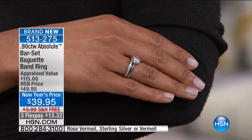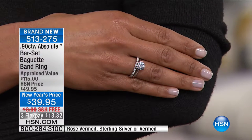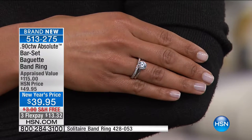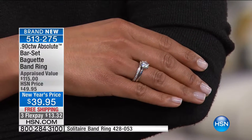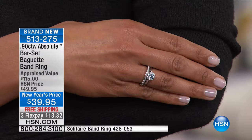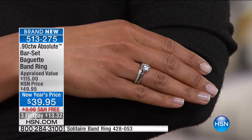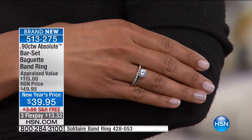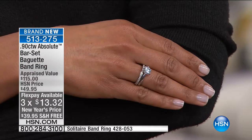That baguette band was $59.95. So this look of a two-carat diamond and a beautiful baguette classic band ring is under $80 — in precious metal, in A-quality beautiful rough, with free shipping and three or four flex pays on the showstopper. Item number 513-275. A lot of you are ordering more than one so you can create that stack look.